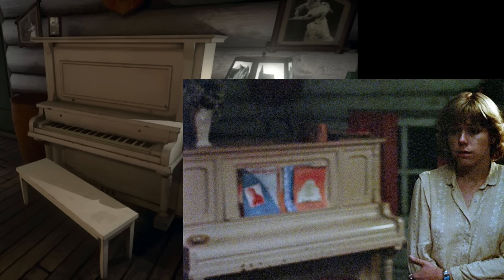At first I actually just thought that was the piano, but if you look at it carefully you see that the game piano has like a big square in the middle, whereas the one in the movie has like separate squares. But I mean come on, it looks pretty much exactly the same.